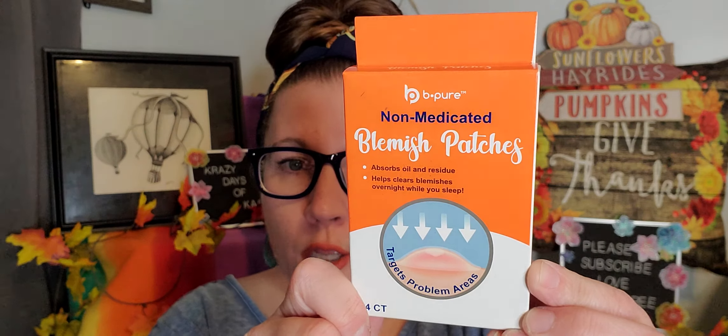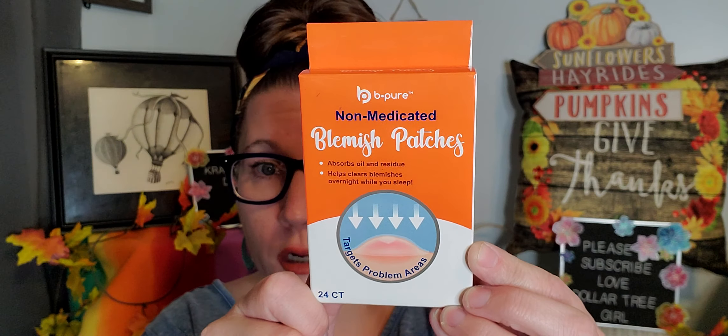I found these blemish patches from Be Pure — non-medicated, absorbs oil and residue, helps clear blemishes overnight while you sleep, and targets problem areas. There are 24 in this pack, which is pretty good. I'm just going to put those in the stash in my bathroom of skincare items so that everybody can use them if they need them.